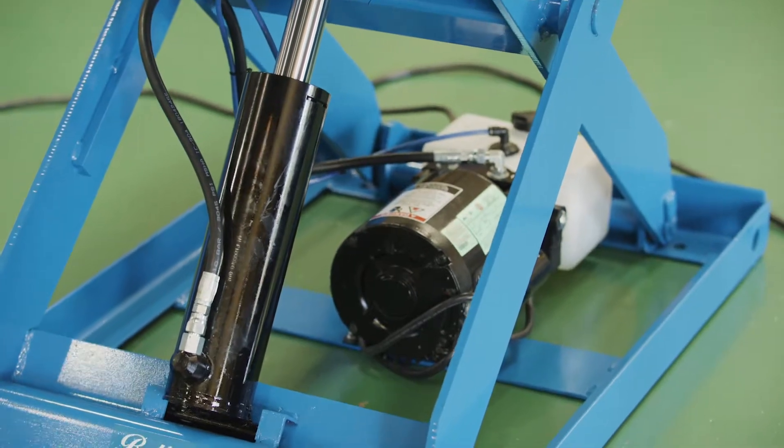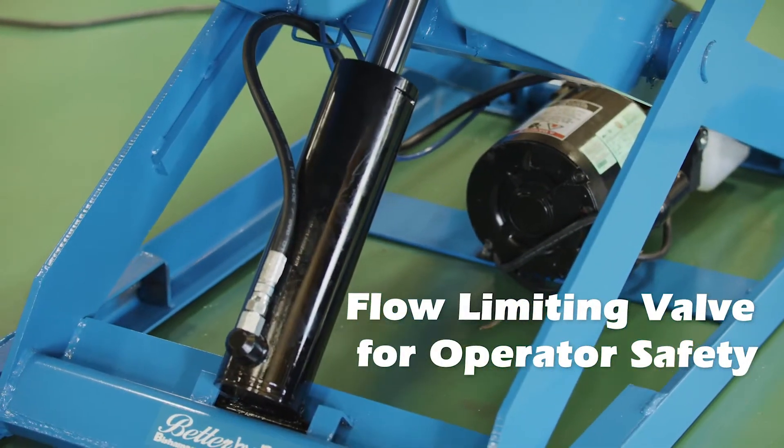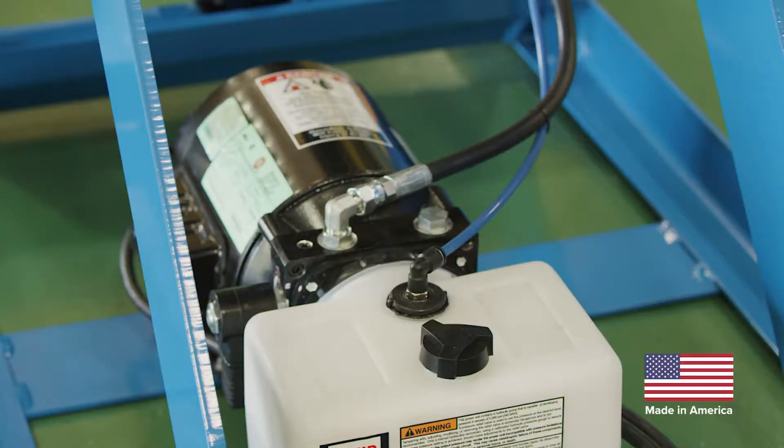Lift 2K safety features include flow-limiting valves, which let the platform slowly descend in the unlikely event of a hydraulic failure, and a pressure-compensated flow control at the power unit.